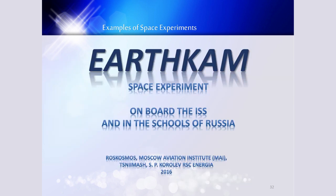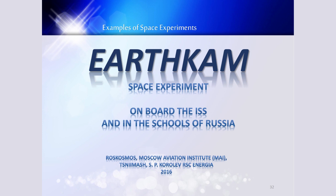Let me say a few words about the Earth observation experiment named Earth-Cam. Earth-Cam is a space experiment conceived by Dr. Sally Wright, the first American woman in space, who wanted to share her impressions and the views seen from orbit with children. Earth-Cam involves children from all over the world to remotely control the camera installed on board of ISS. They can choose the Earth's surface area they are interested in and send requests to the ISS by internet. At the ISS, the camera is controlled by a computer, takes pictures of the requested area and sends them to Earth. The resulting unique pictures can be used within the educational process or by children themselves.